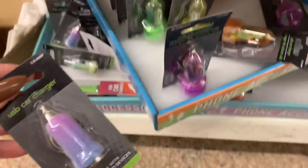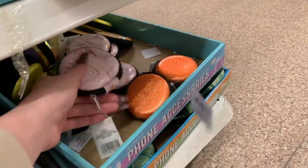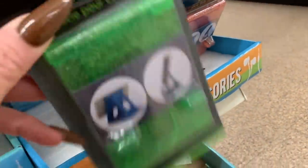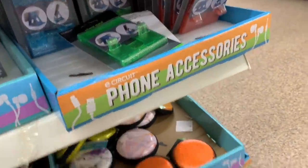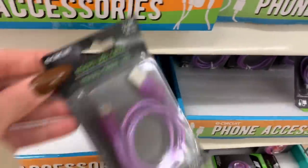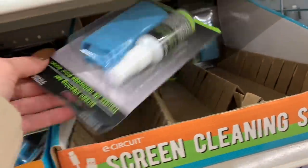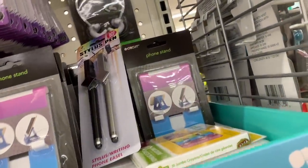They have a whole aisle — they had these at the last Dollar Tree too. Tech cases for earbuds or little cables, ring phone holders, phone stands — they didn't have these at the other Dollar Tree, so they already have better accessories here. This is cute, I like that color. They also have a screen cleaning set and more phone stands.